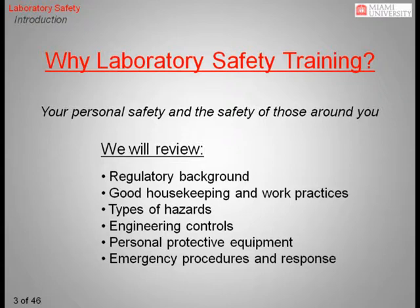Some of the topics reviewed in this training include regulatory information and where to find it, maintaining good housekeeping and work practices, specific hazards encountered in the lab setting, good use of safety technology, also known as engineering controls, the selection of proper personal protective equipment, and how to respond in case of an emergency.